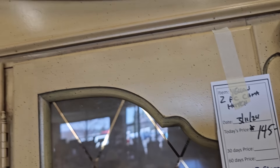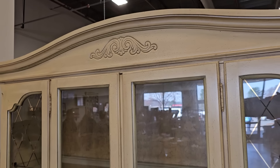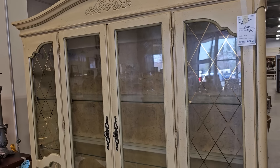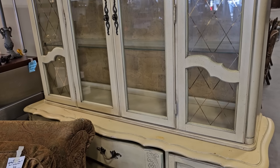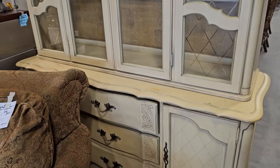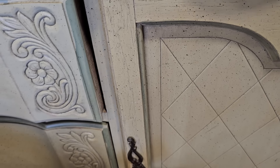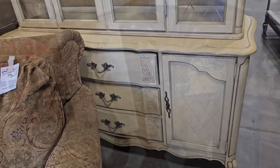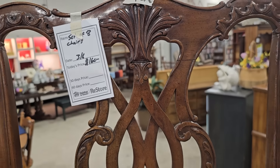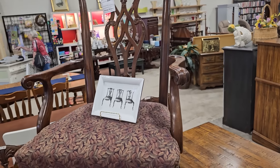And this just screams French Provincial — it's a large china hutch for $145. And I thought these chairs were so fancy. Here's a set of eight chairs for $160. I think they're worth every penny.